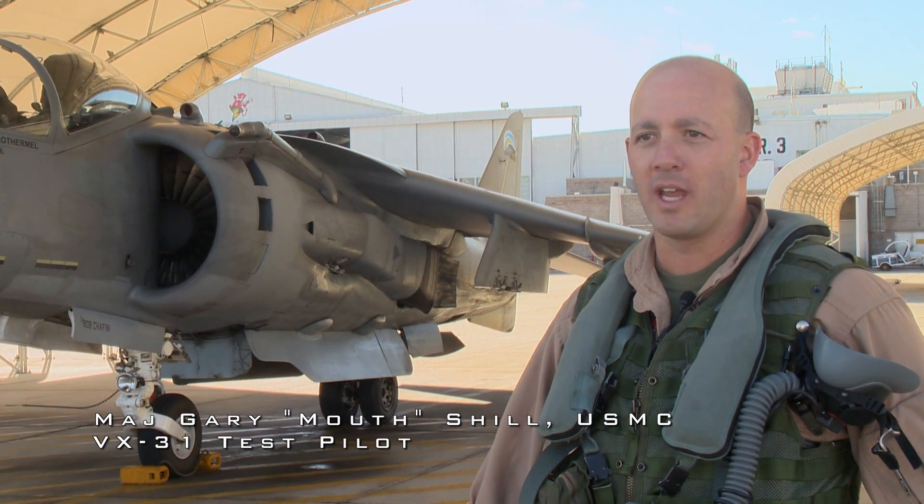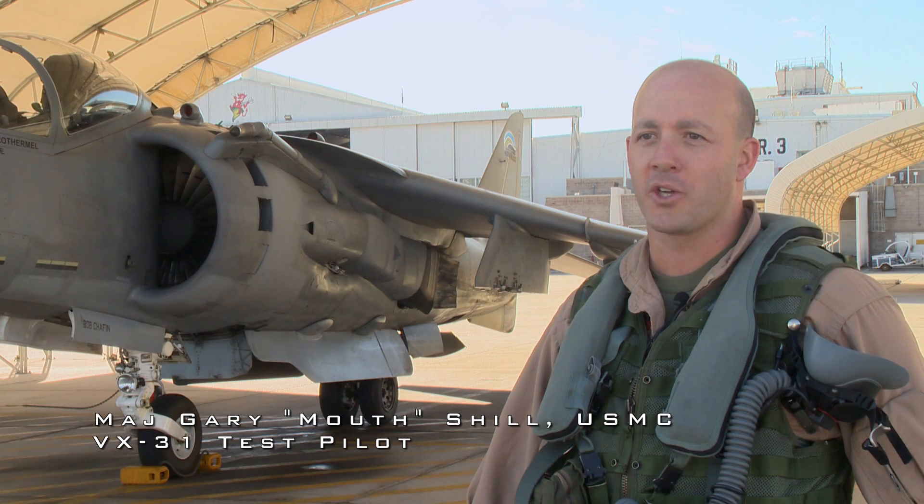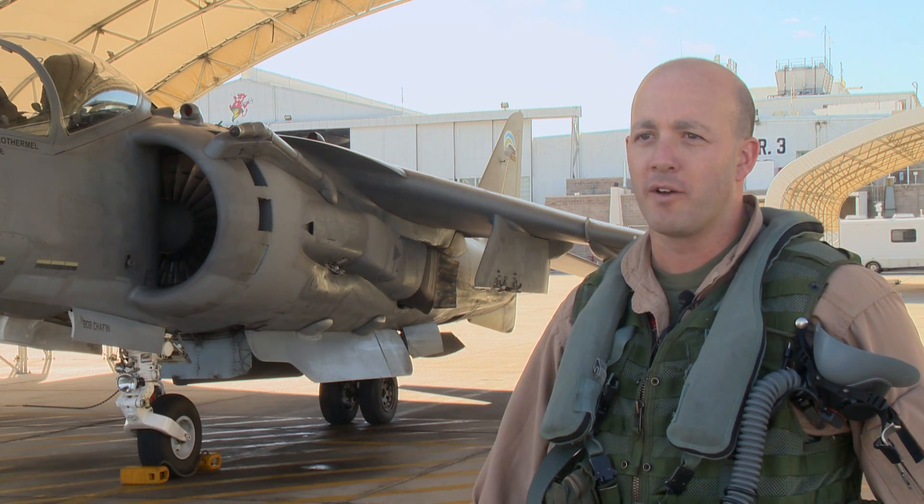I'm Major Gary Scholl, ABAB test pilot with VX-31 here at China Lake. Just completed the biofuel first flight.